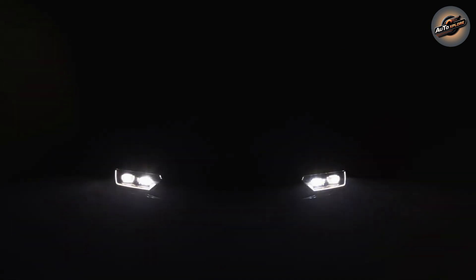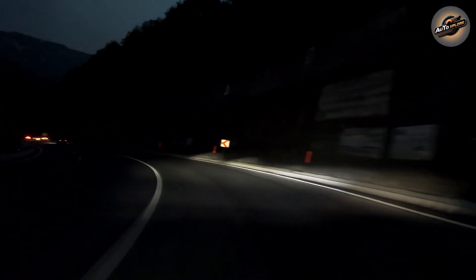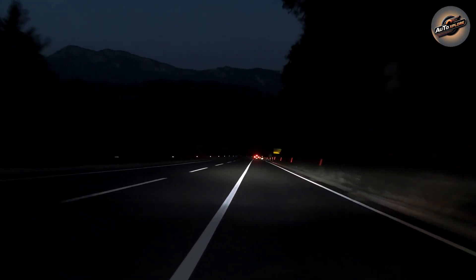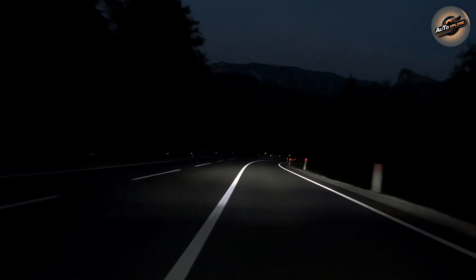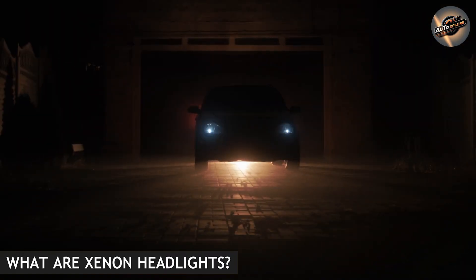Longevity: LED headlights have an impressive lifespan. With proper care, they can last up to 25,000 hours or more, far surpassing traditional bulbs in terms of durability. This means fewer replacements and a longer time between maintenance, saving you time and money in the long run. LED headlights also illuminate instantly — no waiting for the light to warm up — making them perfect for fast-paced driving conditions.